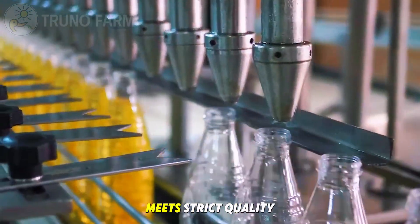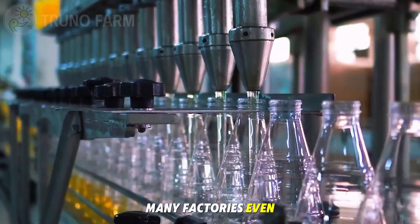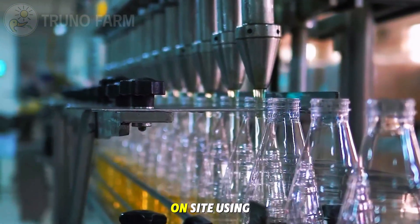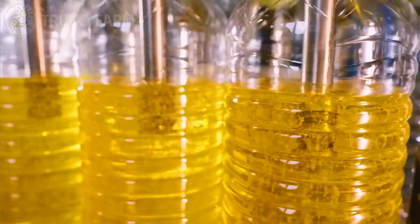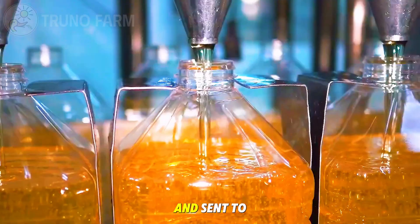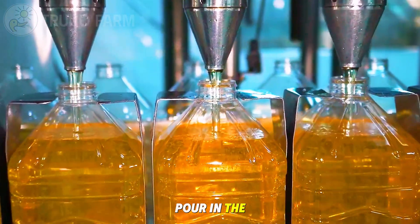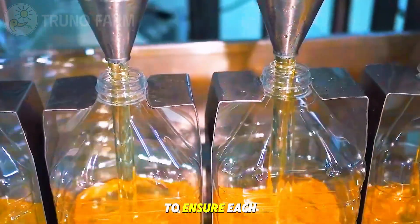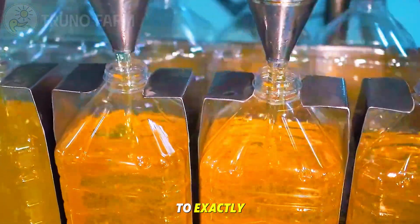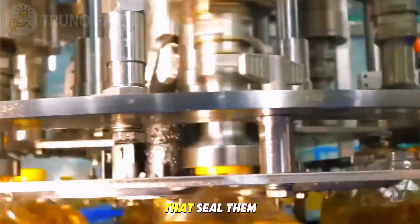Once the oil meets strict quality standards, it is ready for bottling. Many factories produce their own plastic bottles on site using PET molding machines, which create bottles in seconds. These bottles are then cooled and sent to high-speed filling stations where precise nozzles pour in the refined oil. Sensors monitor every drop to ensure each bottle is filled to exactly the right level.